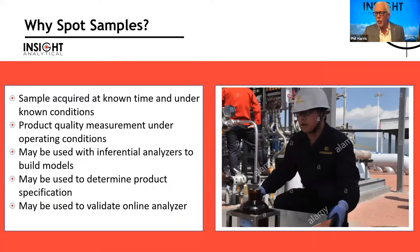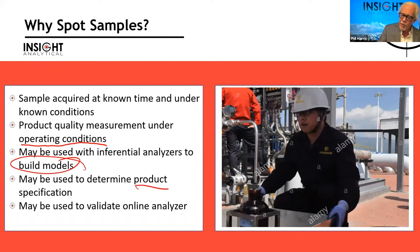When we talk about spot sampling, we do it to find out what a facility is doing at a known time and under known operating conditions — maybe to build models for inferential analyzers, check if we're producing on-spec product, or validate an existing analyzer. Regardless of the reason, if we don't pull a proper representative sample, all the effort of going out to do it is wasted.